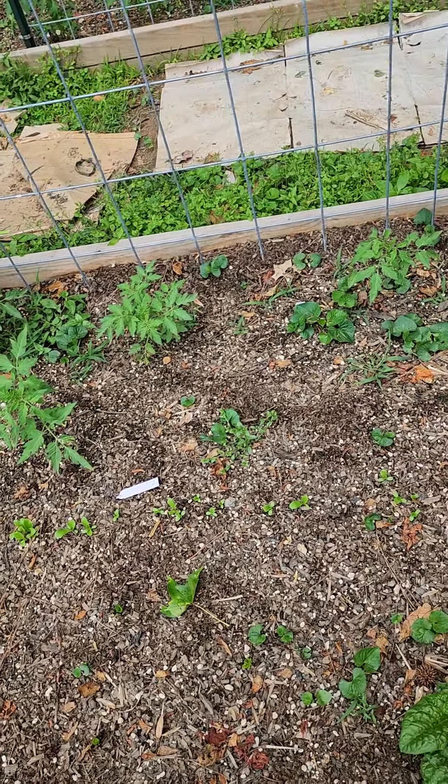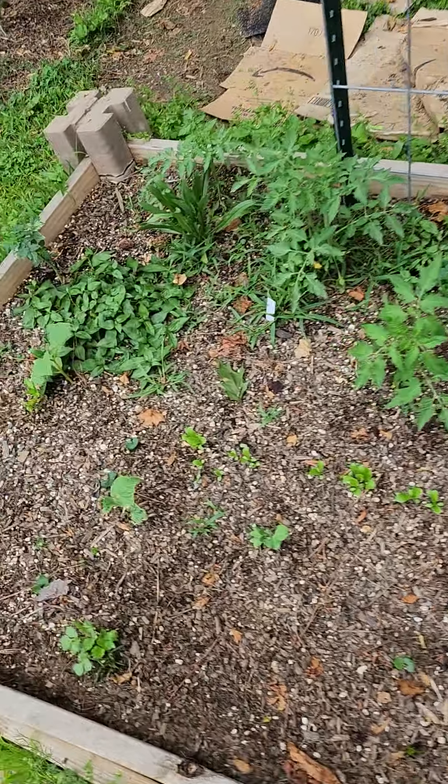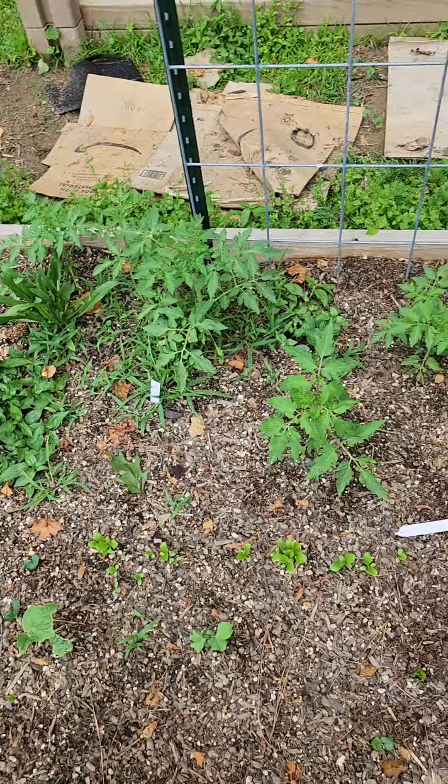We got some spinach growing in too. I may cut some, I may leave it — but no, I'm going to cut it because I'll be gone for such a good while that I want to make sure it's all right.